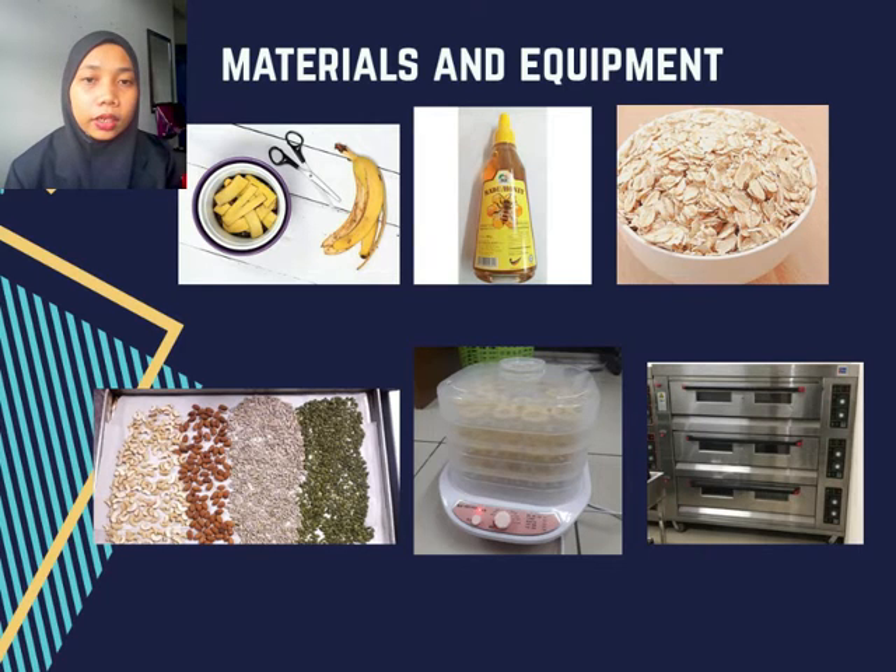Next is the ingredients and equipment that we use. As you can see in the picture, these are the ingredients and equipment. These are banana skin, honey, oats, nuts and seeds, a drying machine, and also a food processor.